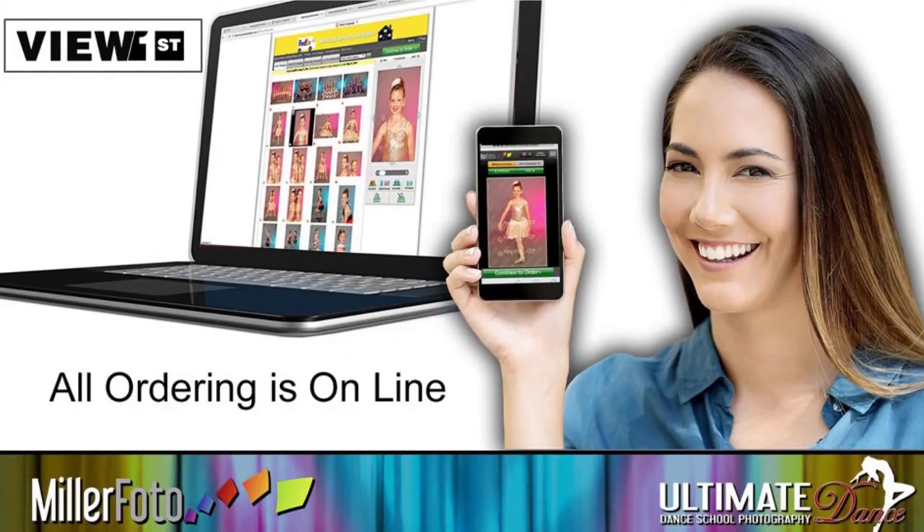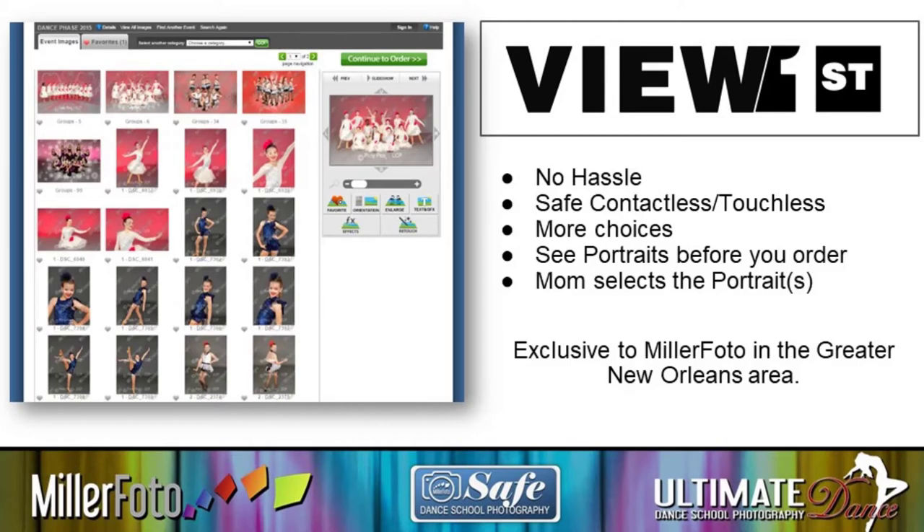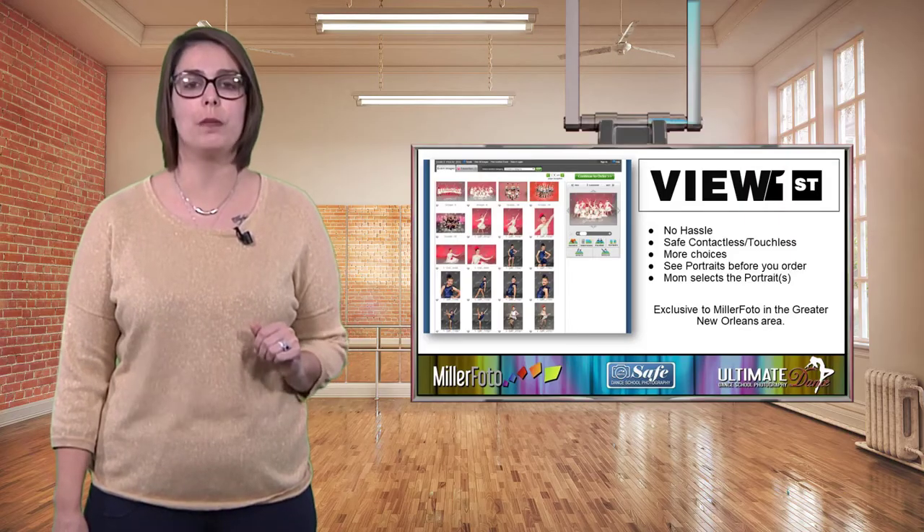Our picture day program is called View First. No hassle, safe, contactless and touchless system with more choices. And now parents get to see the portraits before ordering and digital proofs are delivered on picture day.